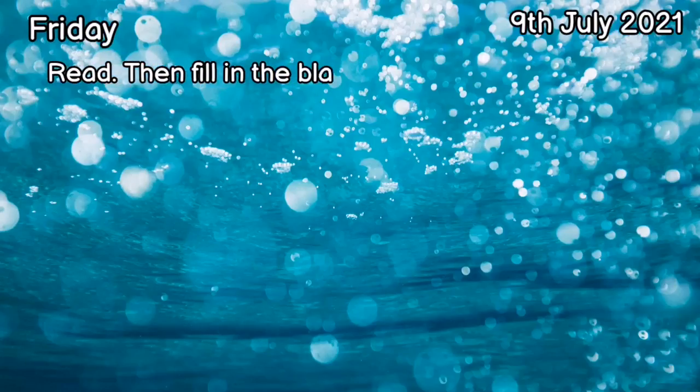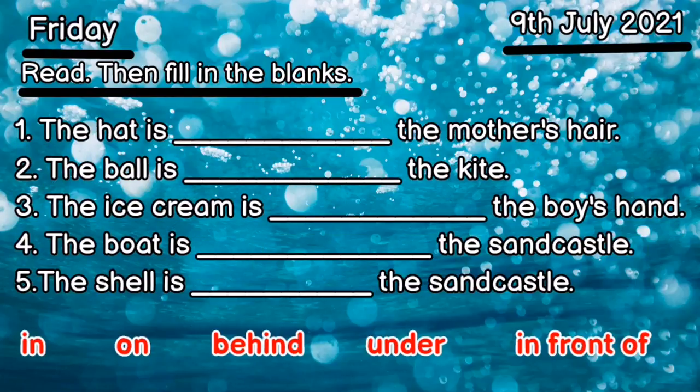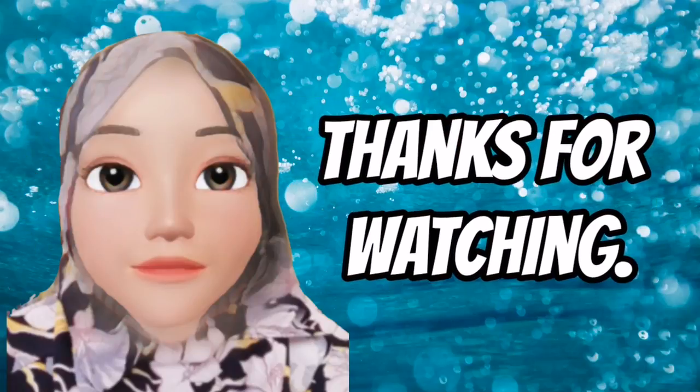Now it's time for the exercise. Read the sentences then fill in the blanks. Write down in your exercise book. Good luck! Bye, thanks for watching.